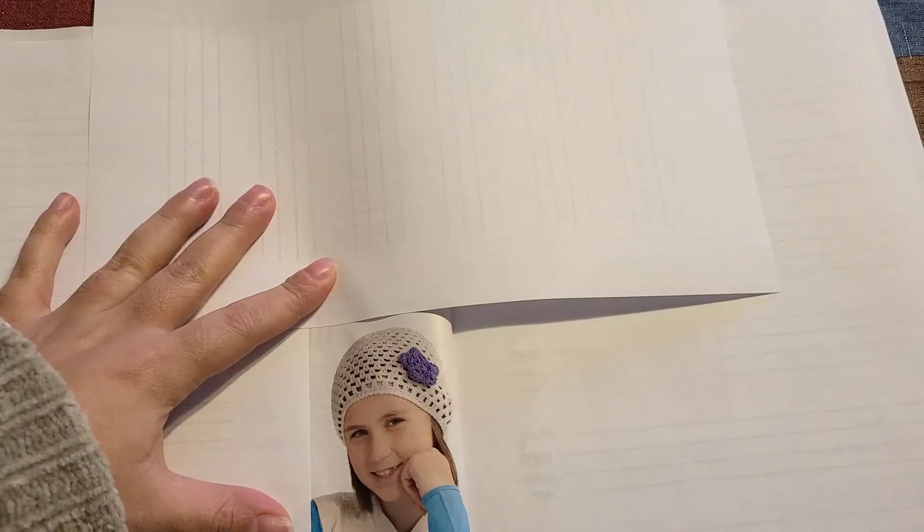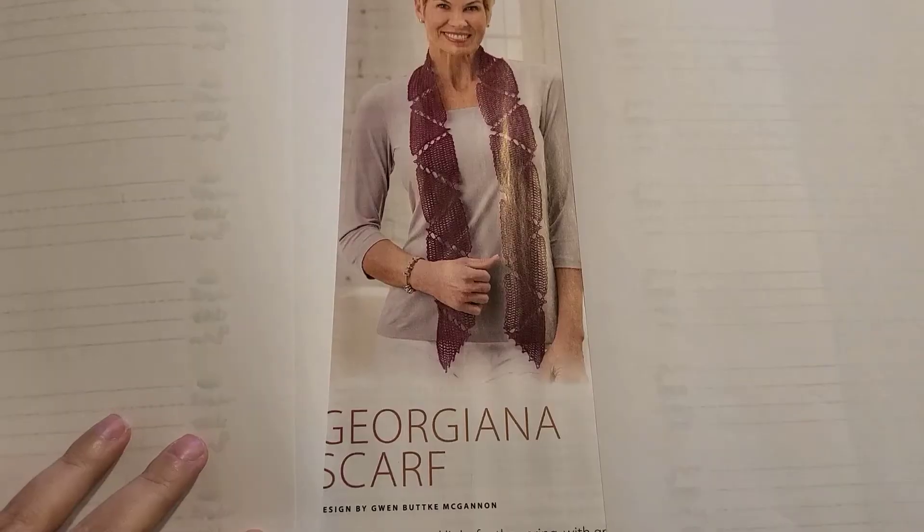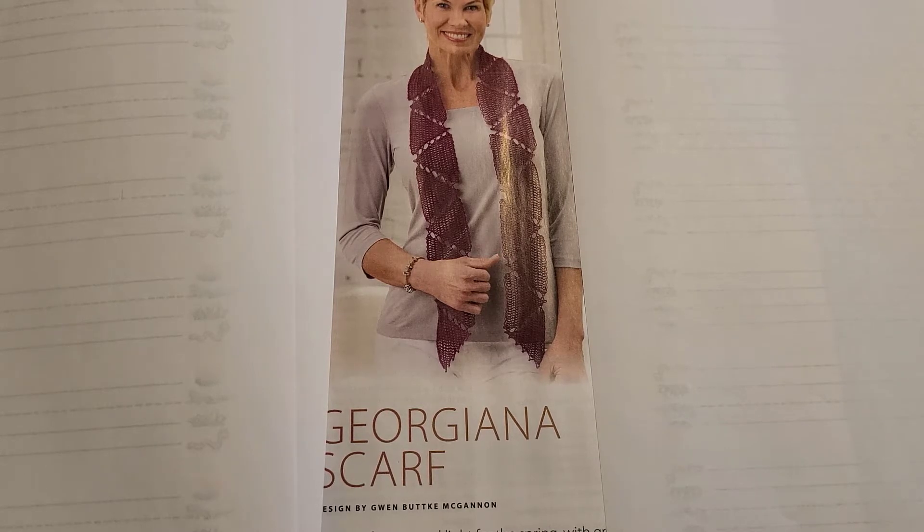The next pattern is this adorable hat. After that we have a triangle scarf — this is surely one way you can teach your children what a triangle is!